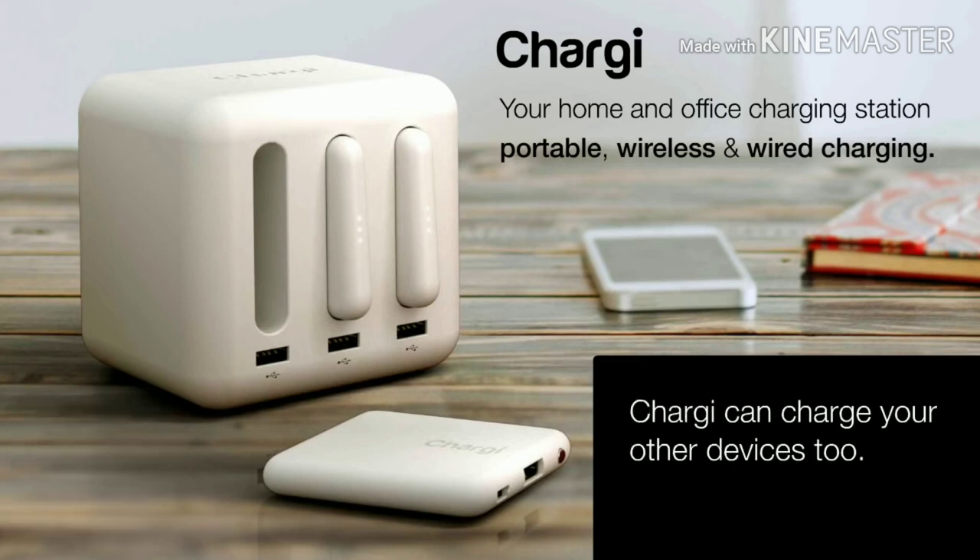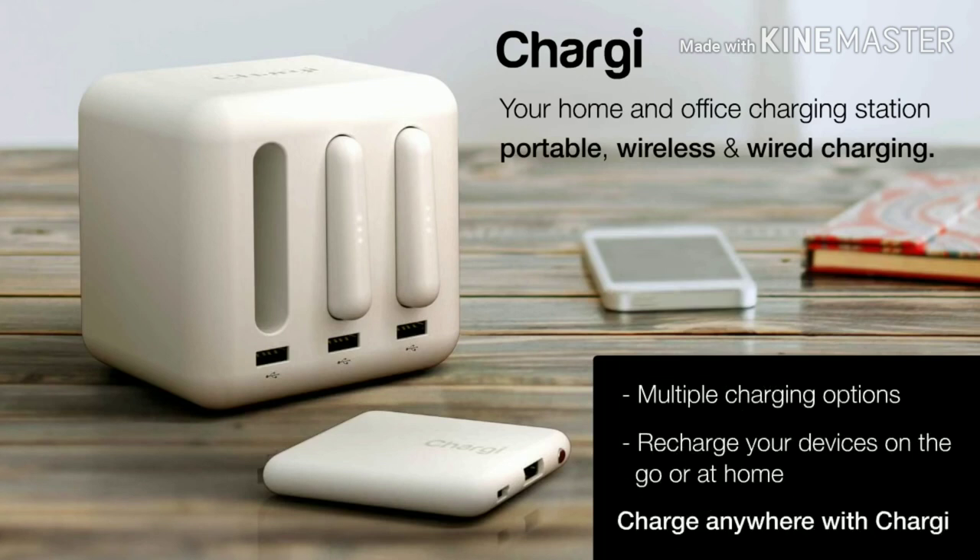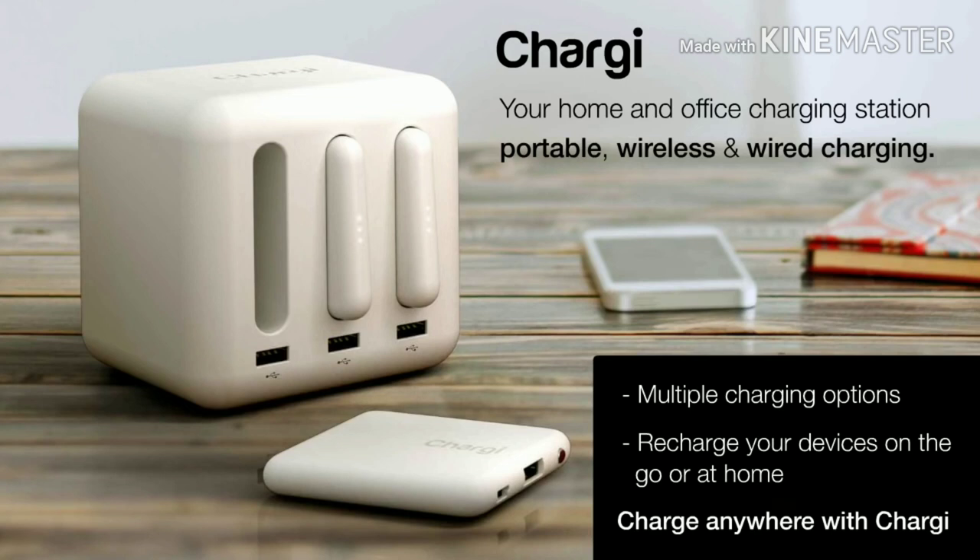Chargy can charge all your other devices too — like your bike lights, fitness trackers, music players, portable speakers, extreme sports cameras, and smartwatches. A simple solution to keep your devices charged all day long. Please support our campaign and help bring Chargy to life.